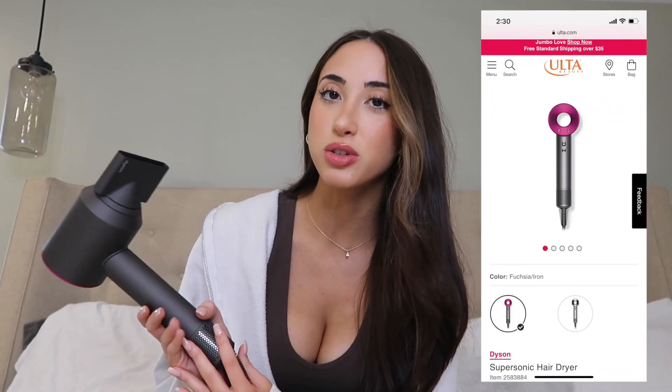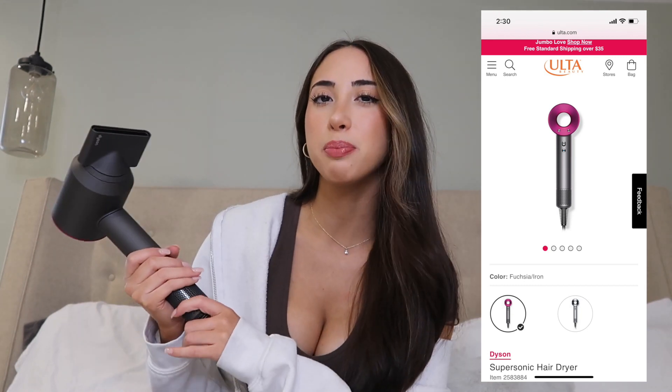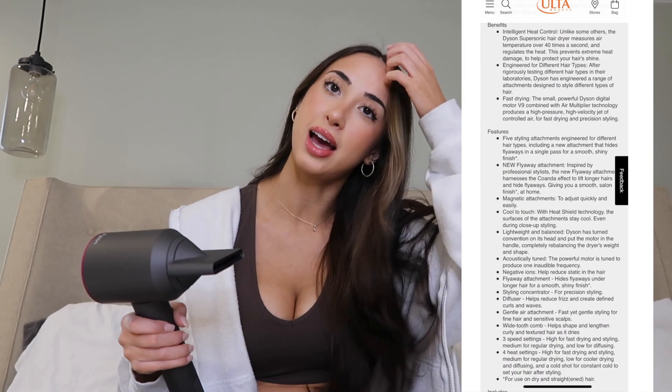The next thing I got is probably one of the best things I got — the Dyson blow dryer. This isn't the Airwrap, but it does come with multiple attachments including this one, which is my favorite — just like a typical blow dryer attachment. The great thing is that the blow dryer is so strong it literally dries your hair in seconds. It's very lightweight; when I blow dry my hair my arm usually gets so tired, but with this that doesn't happen.